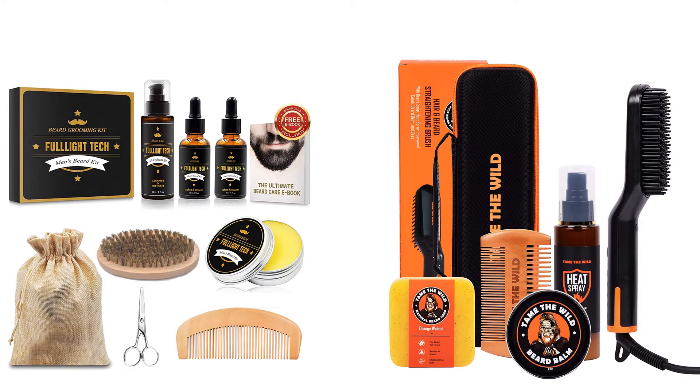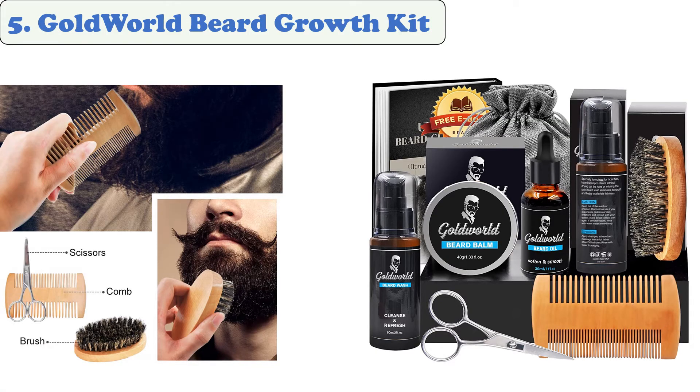You are watching Quick Review. In this episode, we're talking about the top 5 best beard growth kits of 2022. Let's get started with the list. At number 5: Gold World Beard Growth Kit.